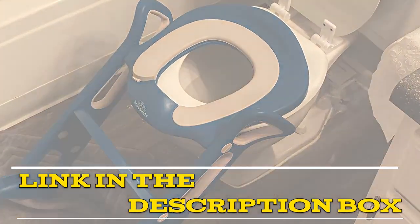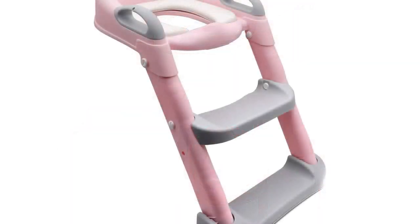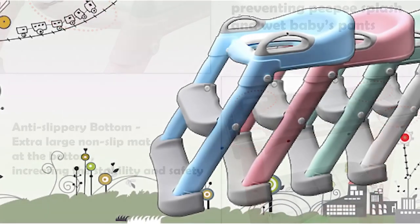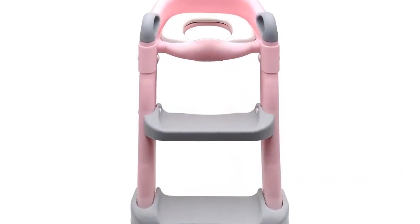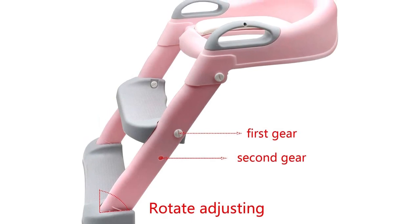Number four: HTTNT USET Baby potty training toilet ladder seat. This seat is a great investment for parents looking for a durable and safe option. It is made of durable plastic with a sturdy design that feels safe and secure. The ladder is easy to attach to the toilet and the seat is easy to remove for cleaning. One standout feature is its bright pink color, which is sure to delight children. The seat also has a non-slip surface.